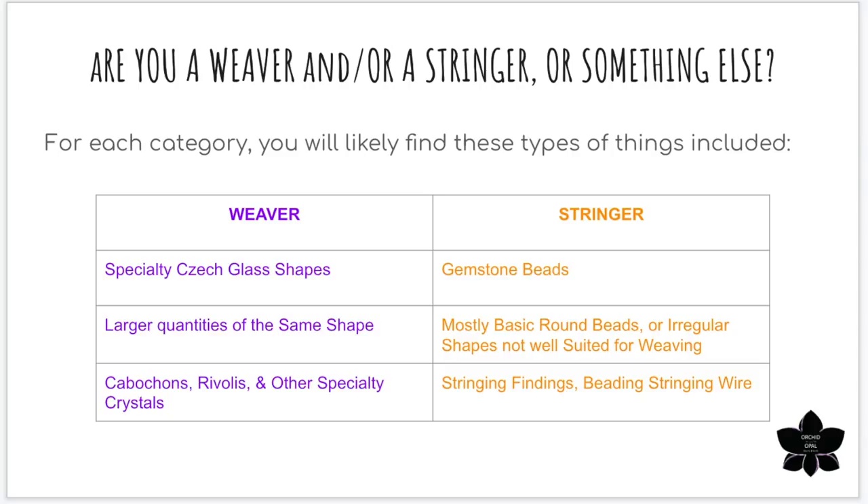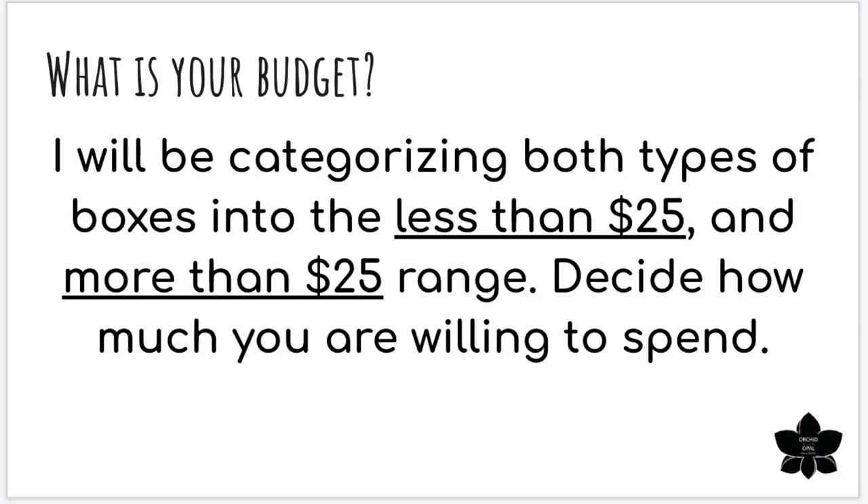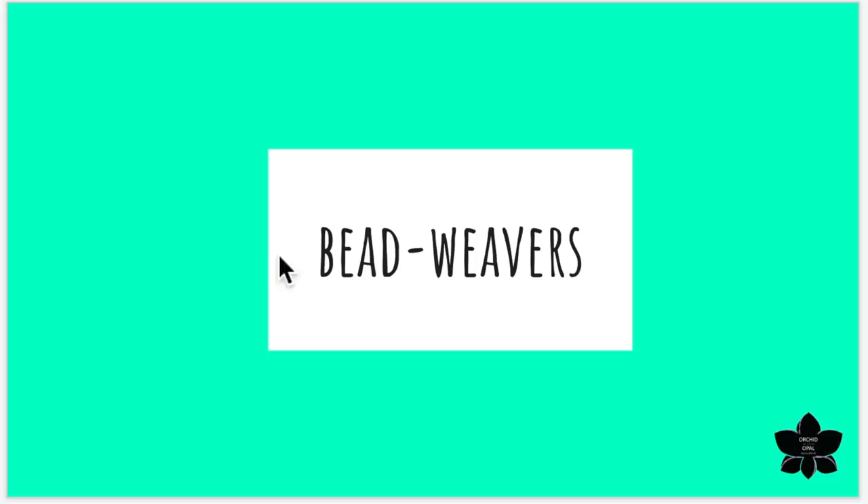That's how I'm personally classifying this information — even if I classify a box as more for a weaver or a stringer, that doesn't mean the box can't work for both. The next question you should ask yourself is: what is your budget? I'm going to break these down into boxes that cost less than $25 and boxes that cost more than $25. Decide how much you're willing to spend and use that as another checkpoint to determine which boxes are right for you.